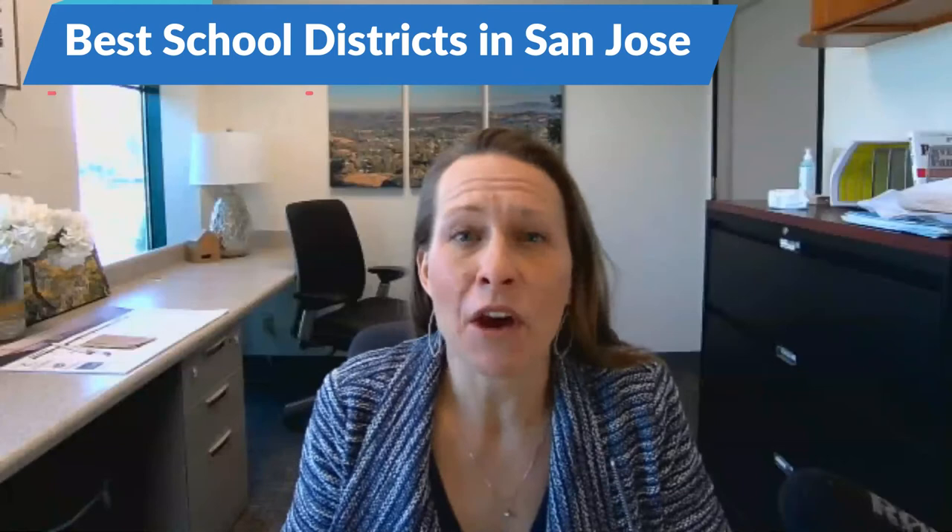What are the best school districts in the area? What about the best elementary school or high school? And how to know if these areas fit in with your home buying budget?